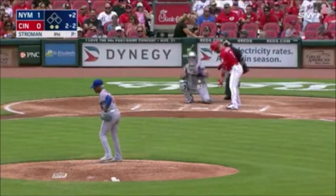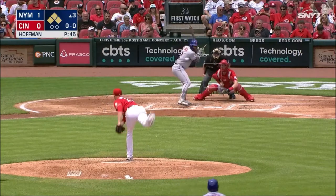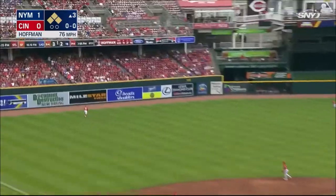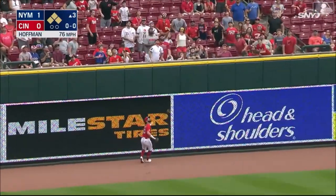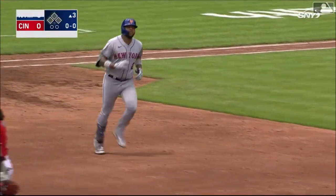Breaking ball in there for a called strike three. Field back, and he's ready for his pitch, but he flies it out to deep left field. Back goes Wicker near the wall, and it's out of here! Dom Smith with an opposite field grand slam!